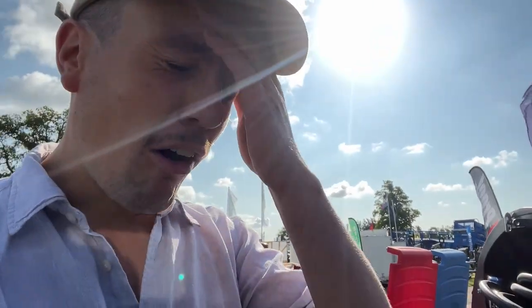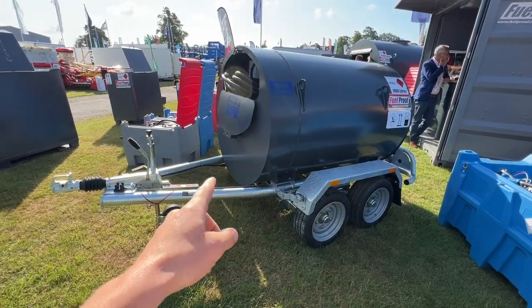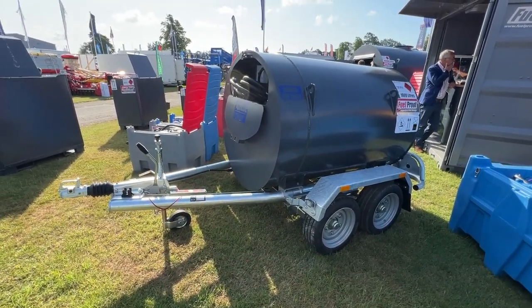8.5 grand. I mean, it's perfect — what we're needing — but Jesus, it's expensive.